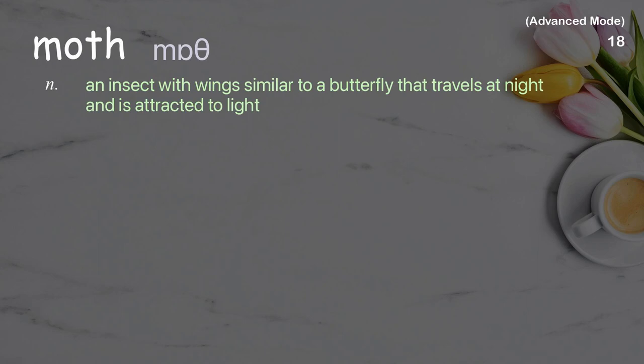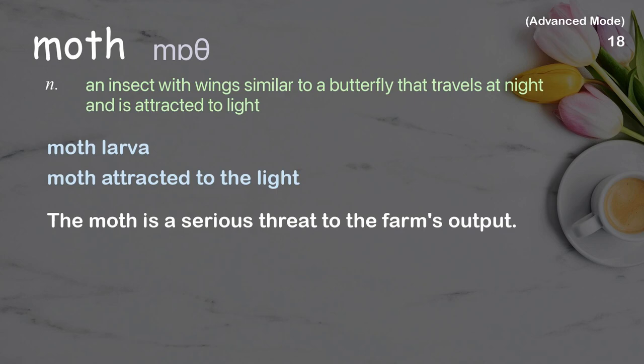Moth: An insect with wings similar to a butterfly that travels at night and is attracted to light. Examples: Moth larva, Moth attracted to the light. The moth is a serious threat to the farm's output.